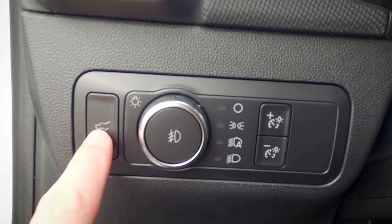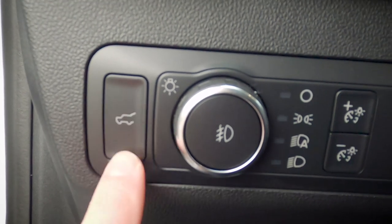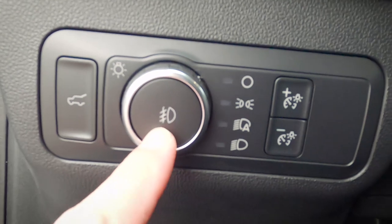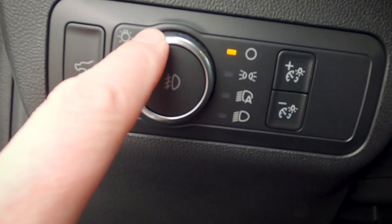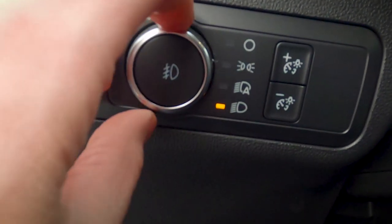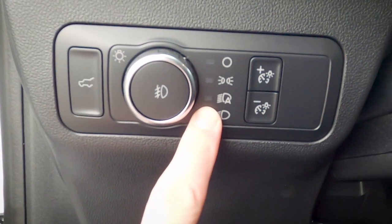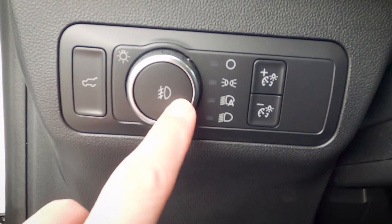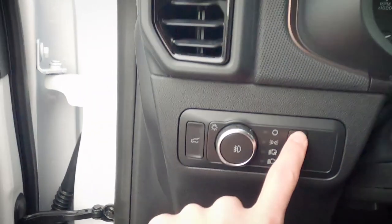Just to the left of the steering wheel there's a series of buttons: a liftgate release, a fog lamp toggle, and a running lamp switch. The running lamp switch has an off setting, auto, and always-on options. The auto setting is recommended as it automatically switches between daytime and nighttime running lamps based on ambient brightness. There are also plus and minus buttons to adjust the brightness of the center screen.